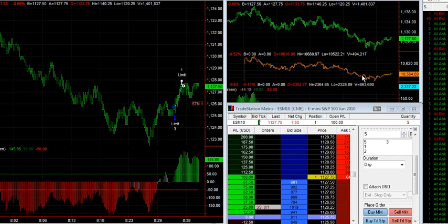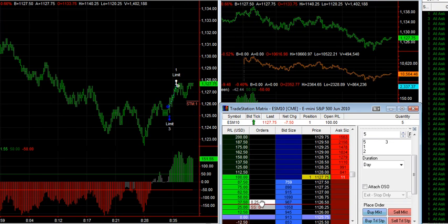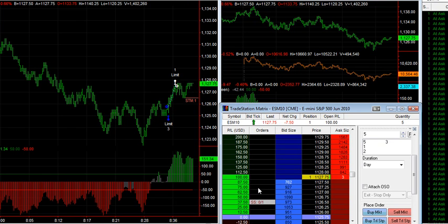This is the cash DAX and I've got a similar indicator underneath here, but I'm just looking to see if we can pull over this high. If that comes back, it comes back. If it breaks out, there's a good chance it will.